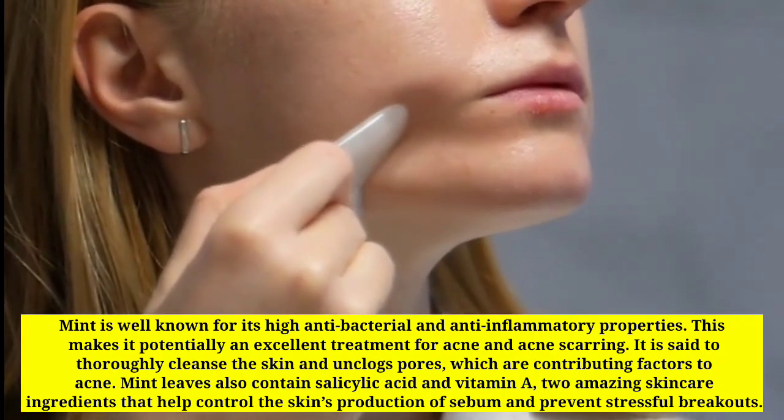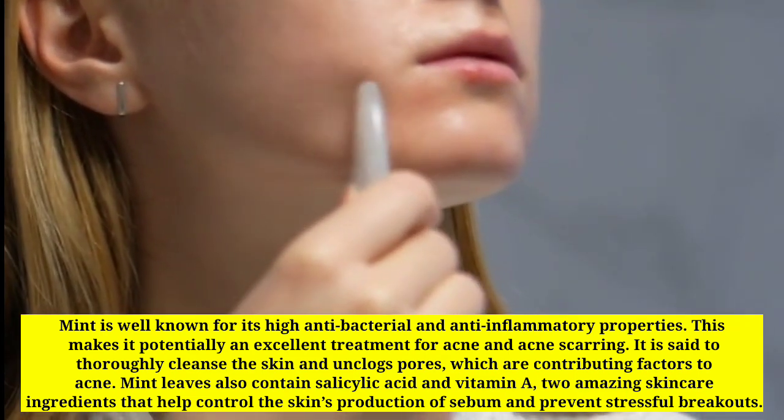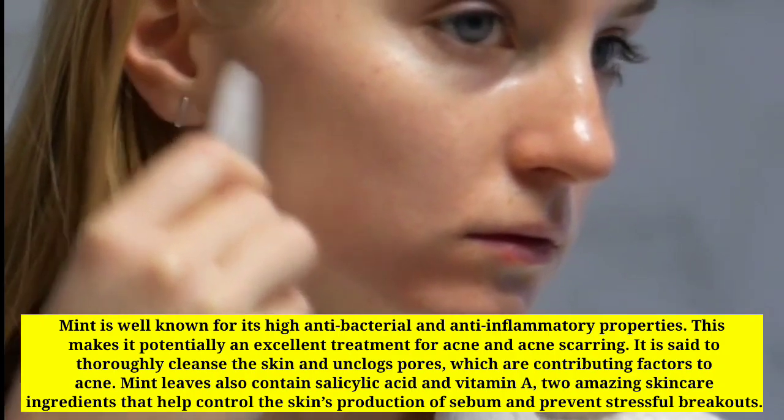Mint leaves also contain salicylic acid and vitamin A — two amazing skincare ingredients that help control the skin's production of sebum and prevent stressful breakouts.